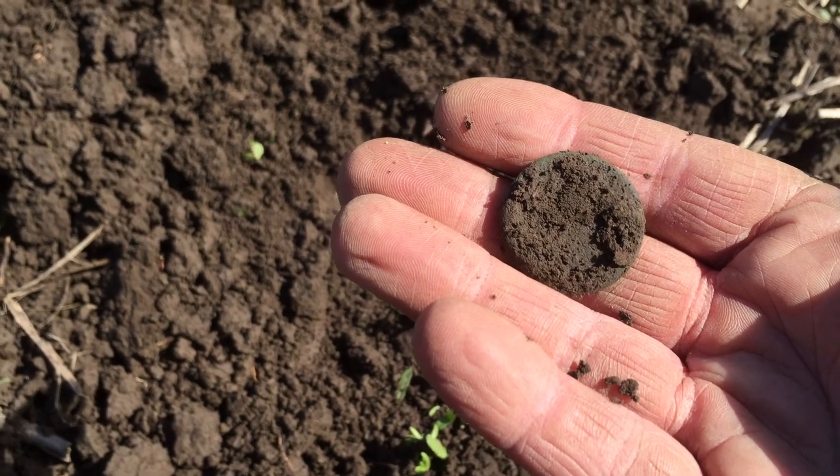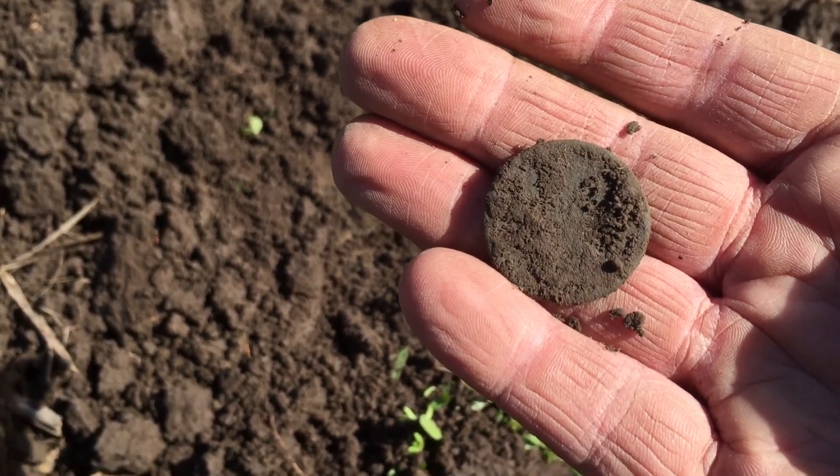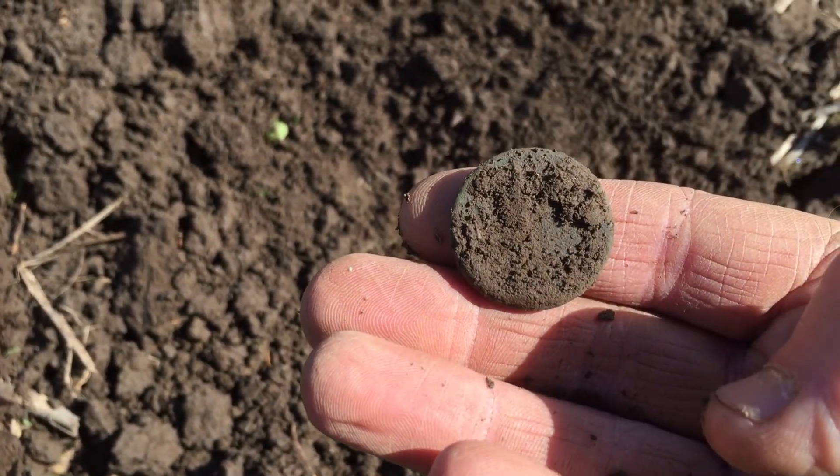Found right here in upstate New York on May 16th. It just pays to be persistent and go slow with that metal detector — never know what'll turn up. Over and out.